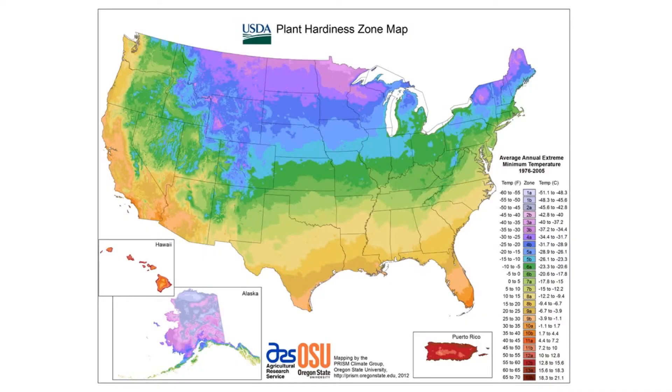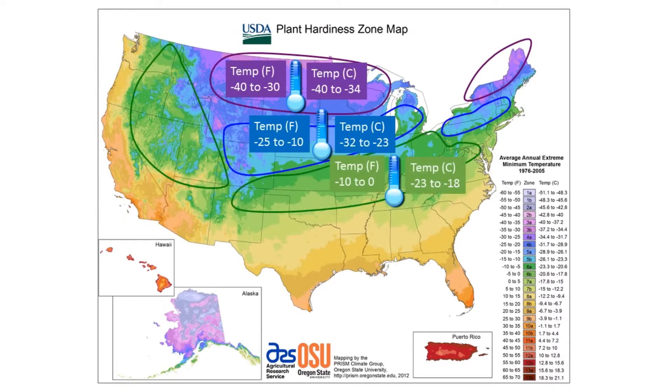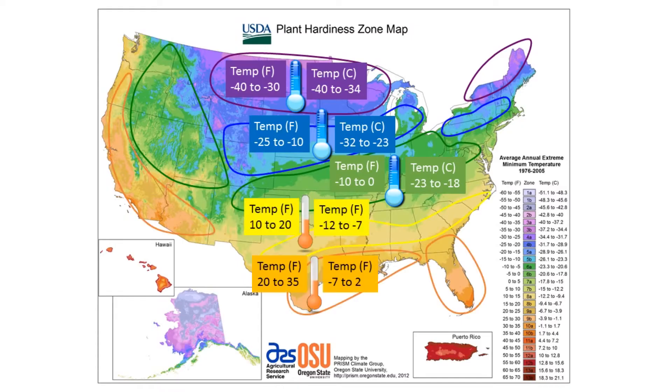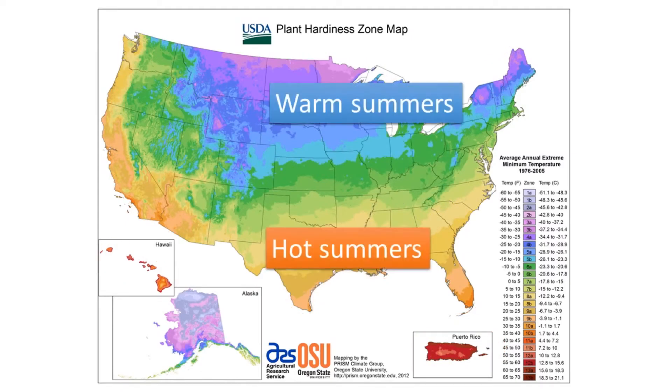This map shows the average annual minimum temperature. Purple, blue, and green colors indicate colder winter temperatures, while yellow, orange, and red colors indicate warmer winter temperatures. Note that summer temperatures generally follow the same pattern shown on the map.